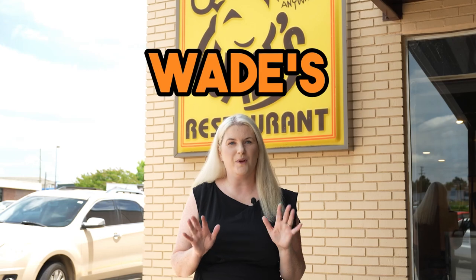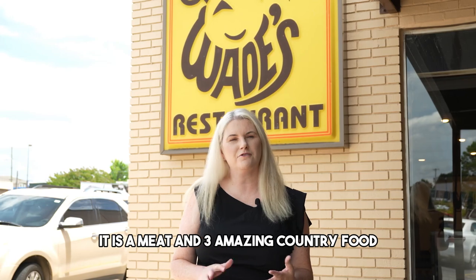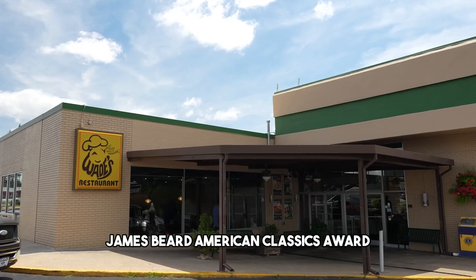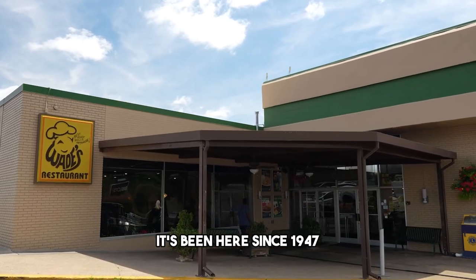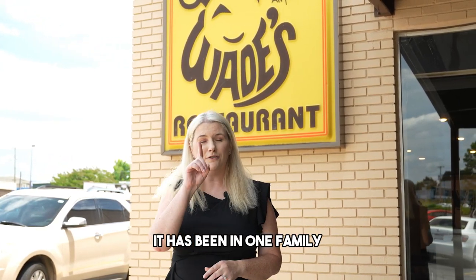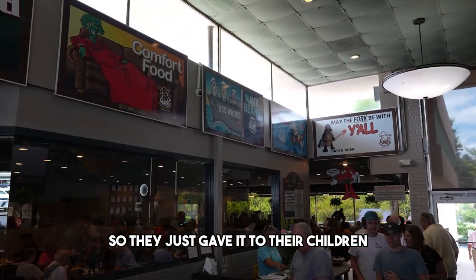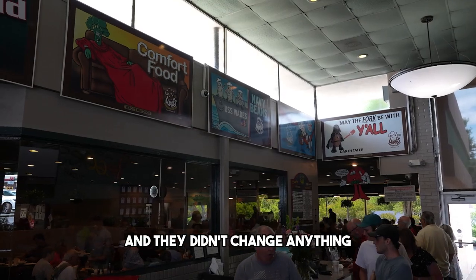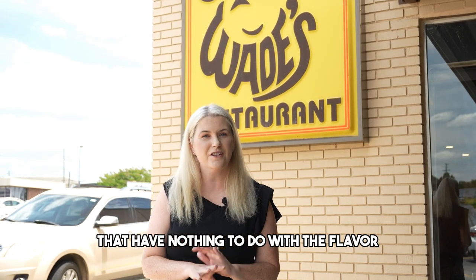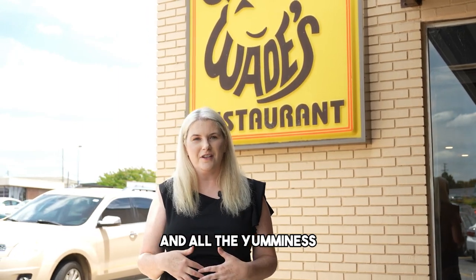Last but not least is Wade's. Wade's is an absolute staple of Spartanburg — a meat and three with amazing country food that is just so good. It just won the James Beard American Classics Award and has been here since 1947, 77 years in one family — Wade and Betty Lindsey. They gave it to their children three years ago and didn't change anything on the menu except two minor things that have nothing to do with the flavor. Everything's going to be the same flavors you're used to.